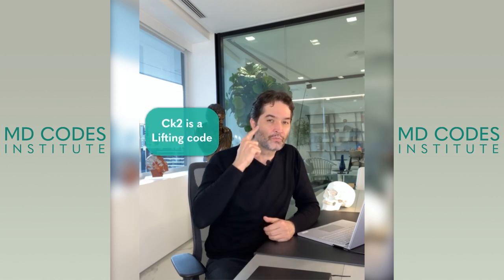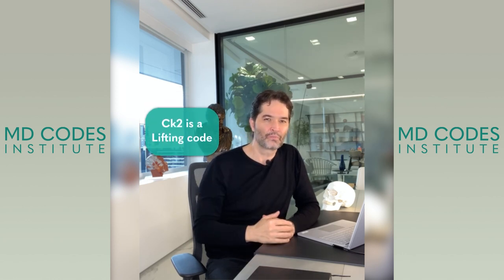CK2 is also a lifting code, not very frequent to be injected.